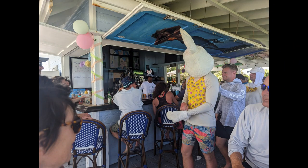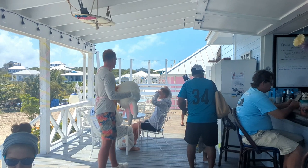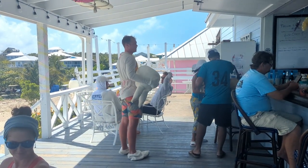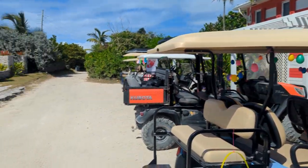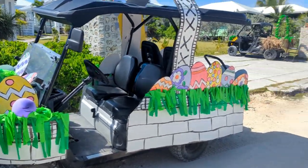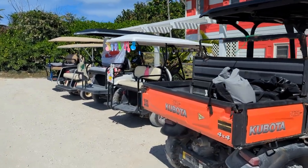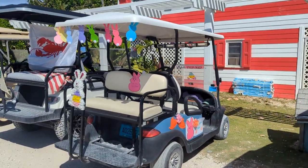If I remember correctly, this was the Saturday before Easter and there was an organized event the restaurant was putting on where a bunch of teams in decorated golf carts were going all around the island for a scavenger hunt that ended up at the bar restaurant. It looked like it was a blast. My guess is that this was mostly local people who knew about it, or folks that visit for an entire season.